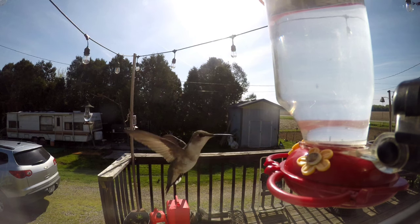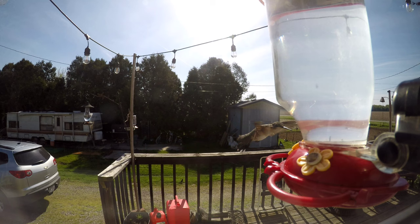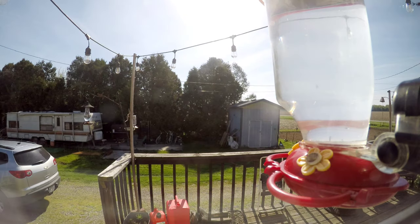We went ahead and slowed the footage down so you can see how they come in. That one came in from above — a lot of times they come in right from the pine trees over there. Did you catch that? One came right up from underneath and then disappeared — zoop, she's gone.